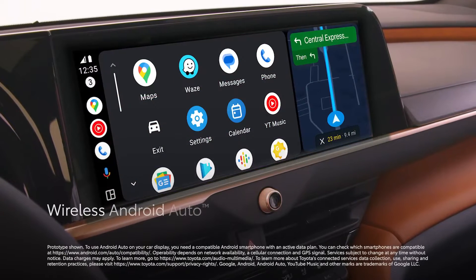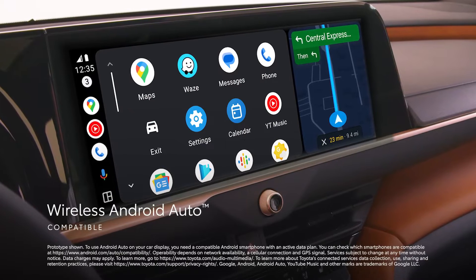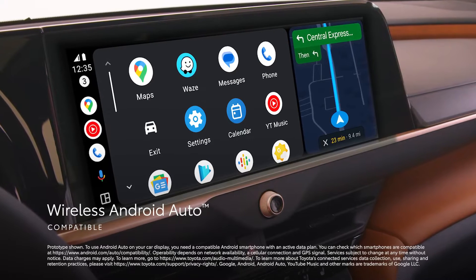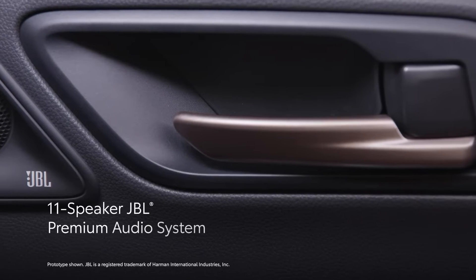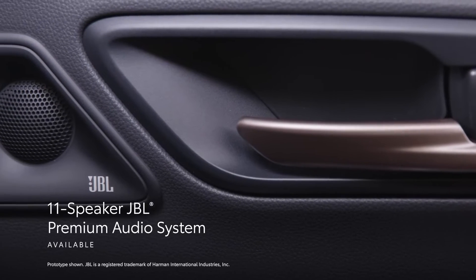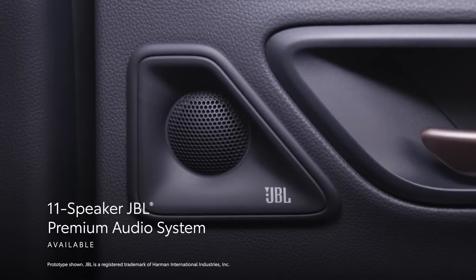In addition, wireless Android Auto compatibility makes it easy to stay connected to Android devices and access various apps and services from Google, including YouTube Music and Google Maps. What's more, an available 11-speaker JBL premium audio system ensures that the listening experience is clear and immersive.